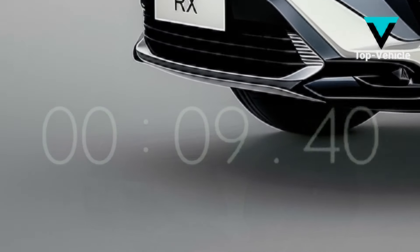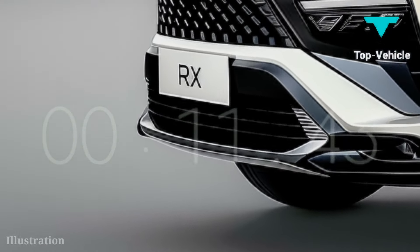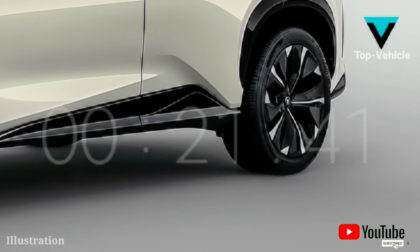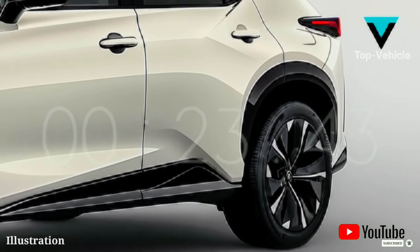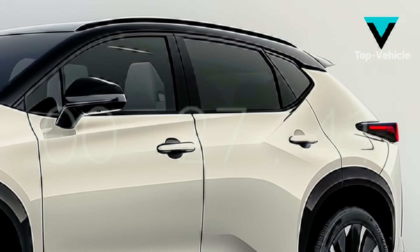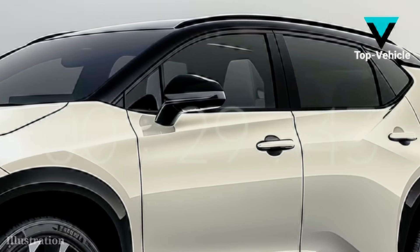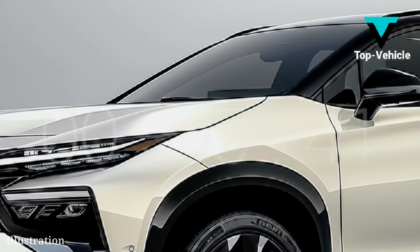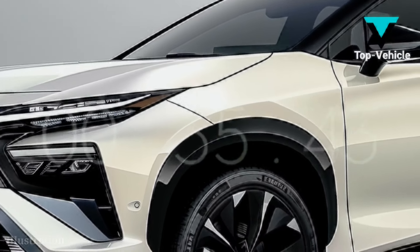We shall talk about the 2025 Lexus RX Hybrid in this video. The mid-size luxury SUV market is very competitive, yet the 2025 Lexus RX distinguishes itself with its dramatic overhaul. Between the bigger UX and TX and the smaller NX lies the Lexus RX, a five-seat medium SUV.